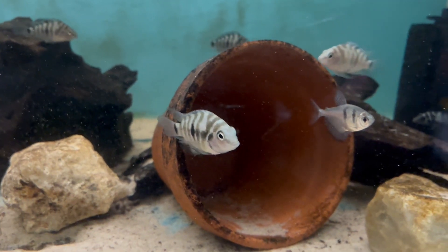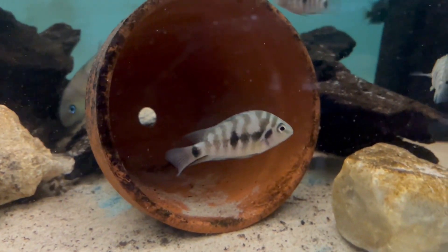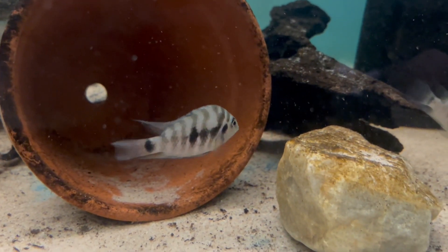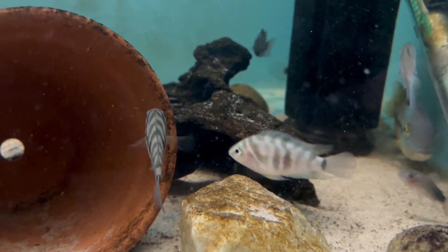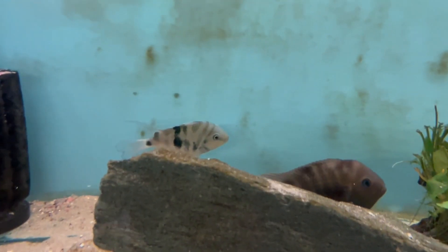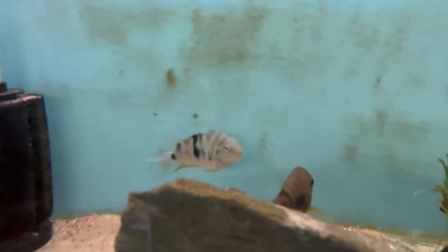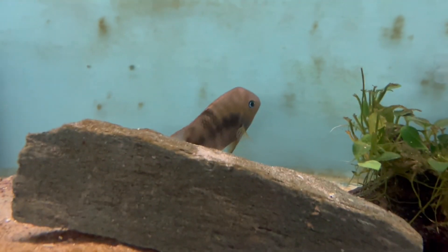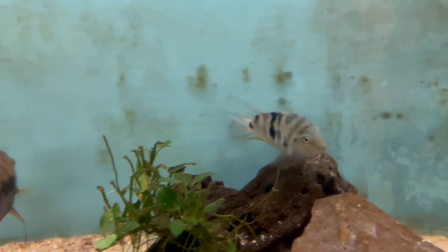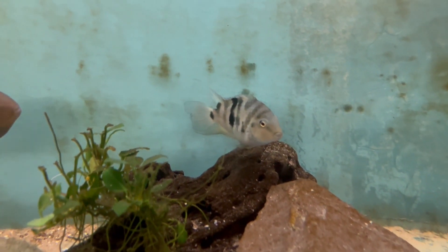I mentioned the sajica before — the Amatitlania sajica. I did actually get a pair of those from the BCA auction as well. So let's have a quick look at those and see whether we can spot any differences. So where's the sajica? They're being a bit shy at the moment. The male sirjakae is in there as well, so I've got to move him out one of these days. But yes, this is the sajica.